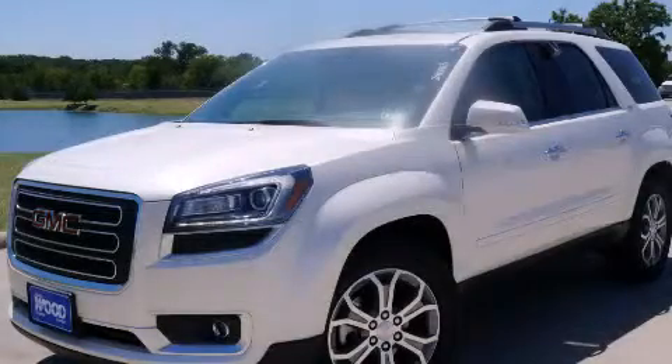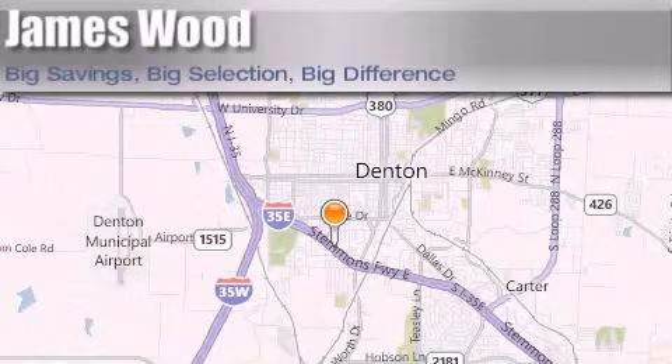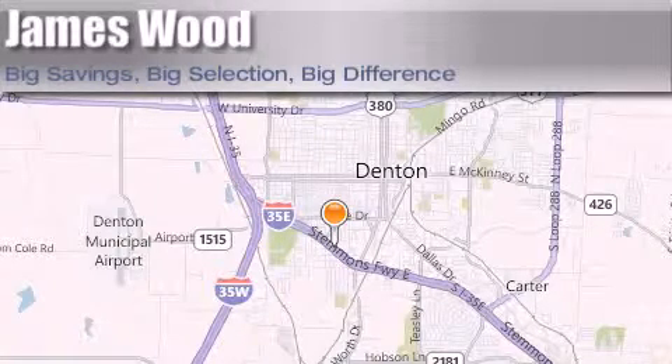This vehicle is sure to sell fast. Call and arrange your test drive today. James Wood Auto Park is located at 3906 Interstate 35E South in Denton.